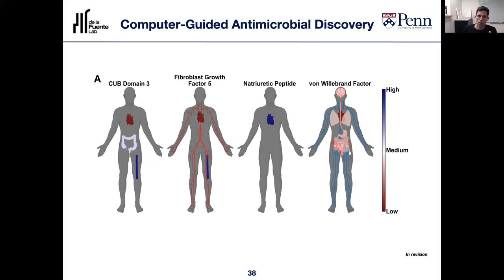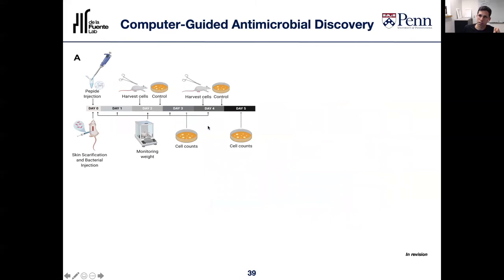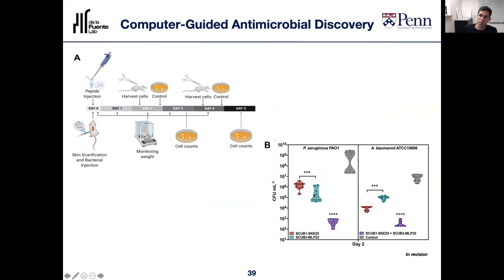The next step was to ask: do these molecules have anti-infective properties? We treated infected mice with these encrypted peptides, both in monotherapy and in combination therapy, and found a significant decrease in infection in combination therapy against a number of clinically relevant pathogens.